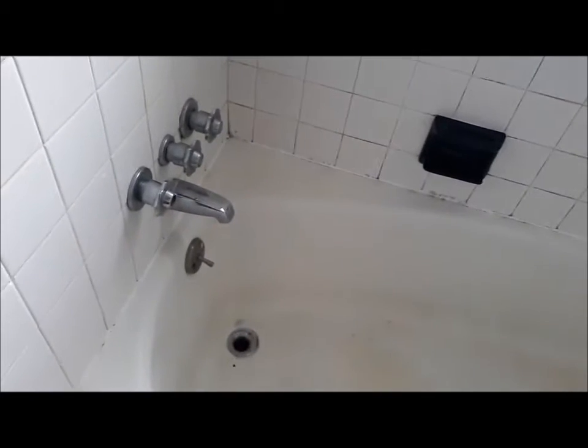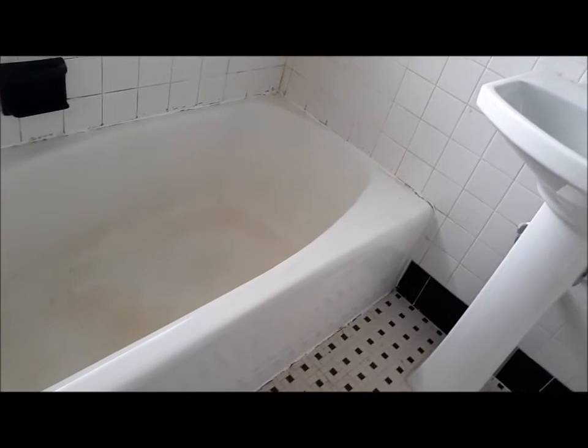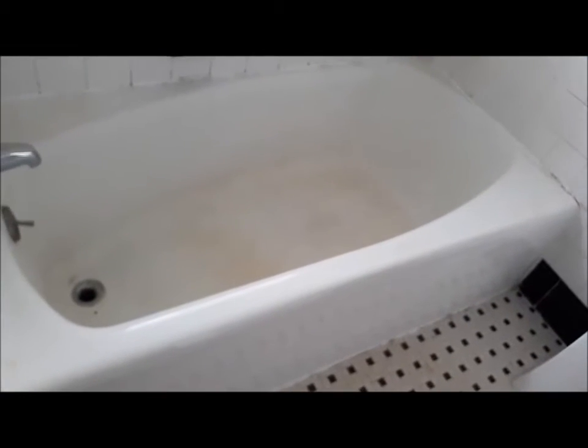What they would have had to do was pull everything out, which would have cost close to six, seven, or eight thousand dollars. So I'm having a guy come over to resurface the tub and make it look like new, because these kinds of tubs you can't find anymore — they're basically extinct off the market, just too expensive to replace completely.